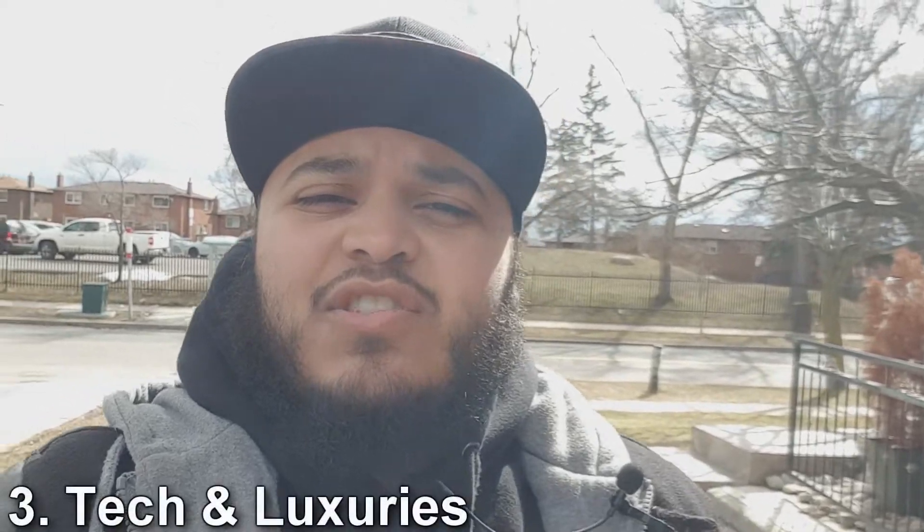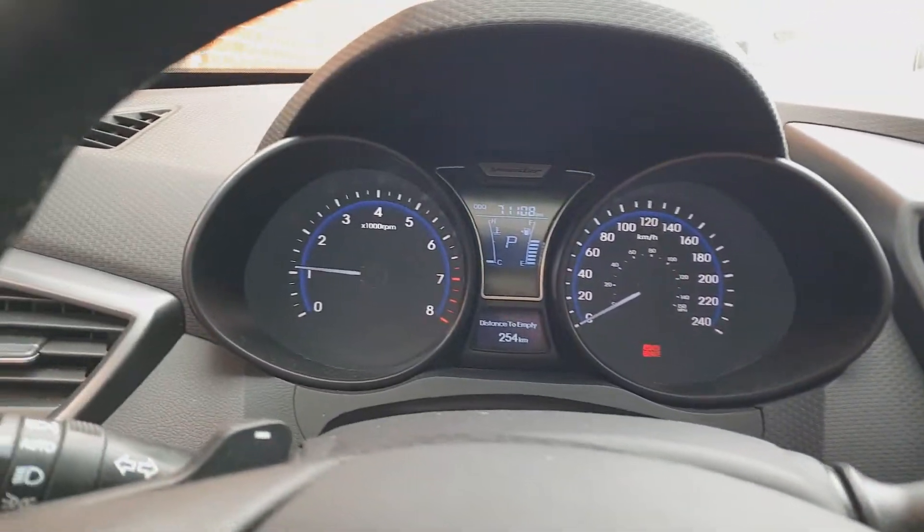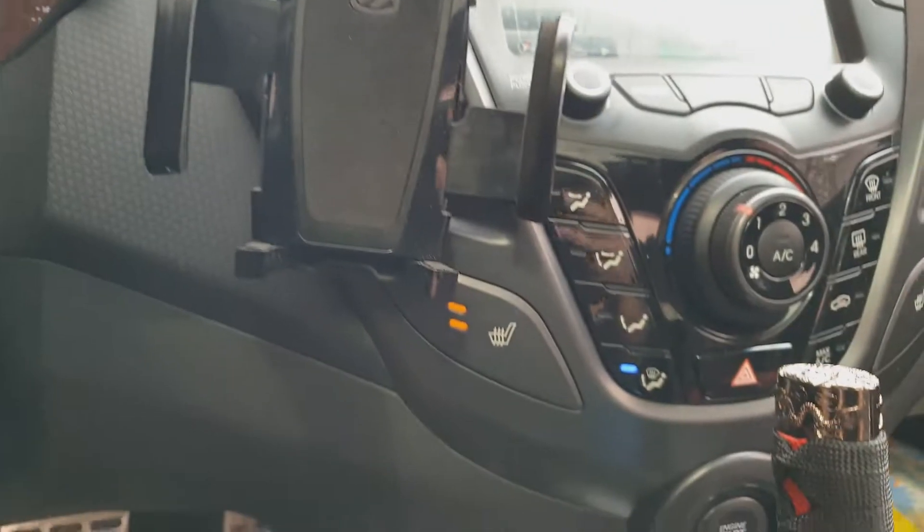My third thing on this list is technology and luxuries — and this is more specific to my model, the turbo with the technology package. My car has heated seats, a heated steering wheel, a GPS system with auxiliary and USB ports. All of these features work really well — I could feel the heated steering wheel after about two minutes on a very cold Canadian winter day. A lot of sporty cars in this price range don't come with features like that. It also has push-to-start and keyless entry, and mine is a 2014, so Hyundai has been doing these things for quite a while.